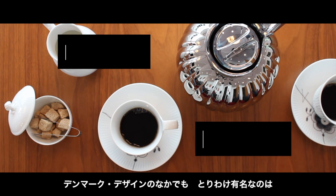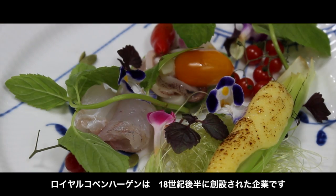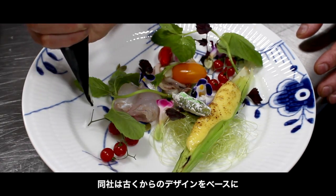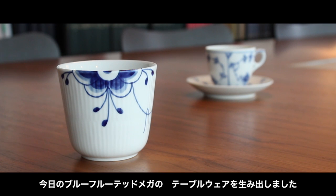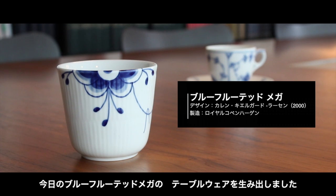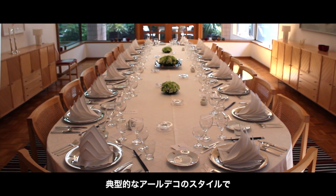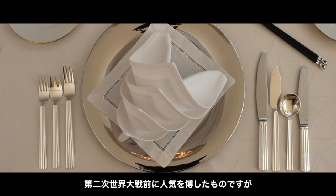Among the most well-known design icons is Royal Copenhagen and Georg Jensen. Royal Copenhagen was founded in the late 18th century, but has, based on old designs, updated one of its most popular designs, and that is today the blue fluted mega tableware. At the table we see the silverware, Bernadotte, which is a classical example of the art deco style that was popular just before the Second World War. It is still today seen as timeless elegance.